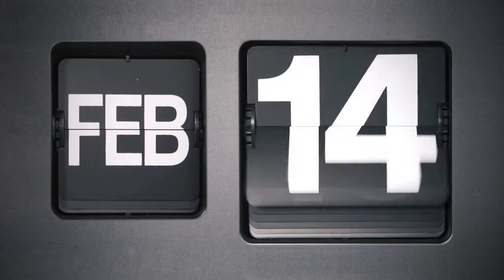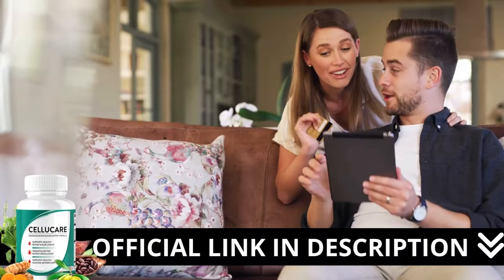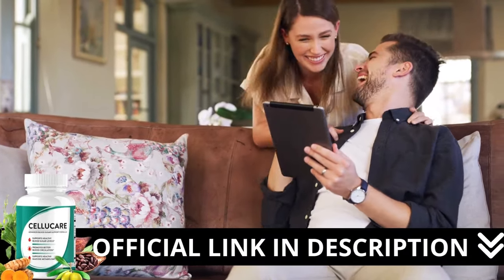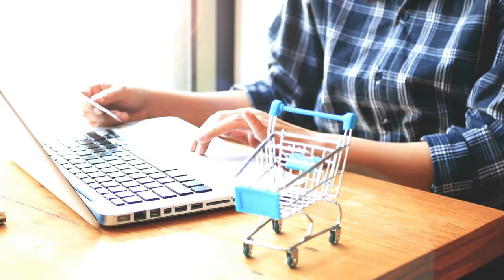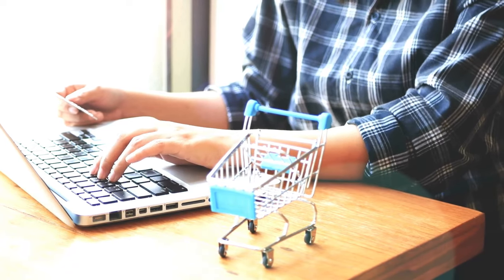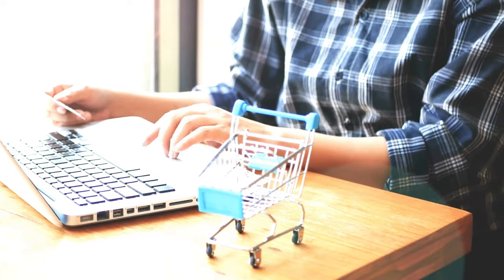Here's a crucial warning: if you're looking to try CelluCare, I strongly recommend purchasing only from the official manufacturer's website. This ensures you get the genuine product and avoids potential scams. I left the link to the official website down below in the description of this video.